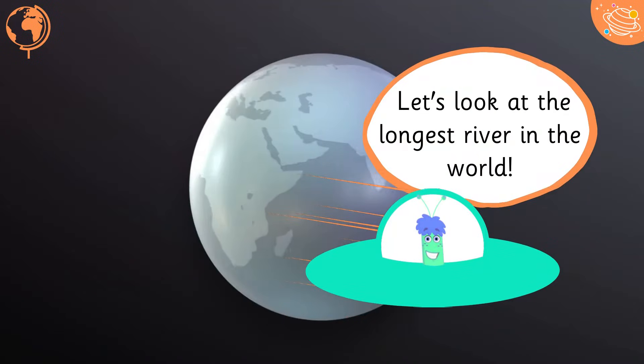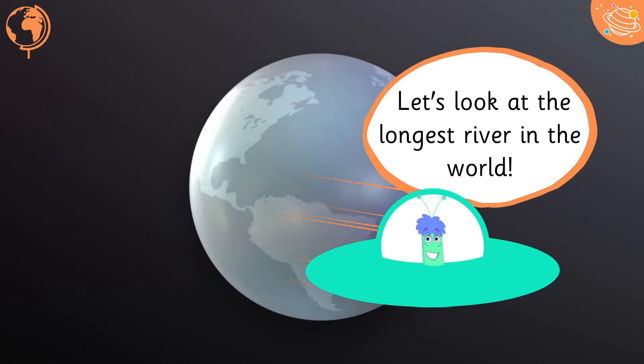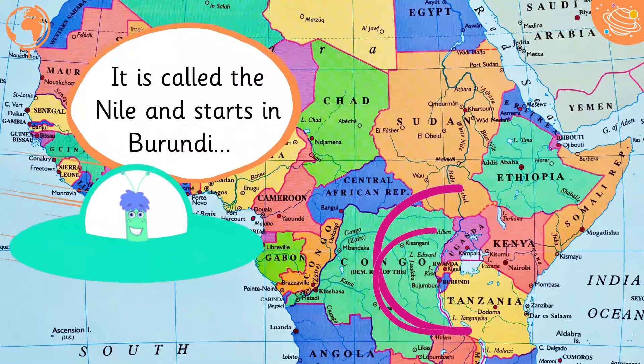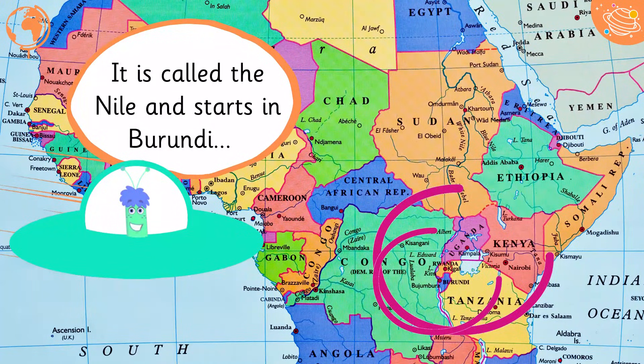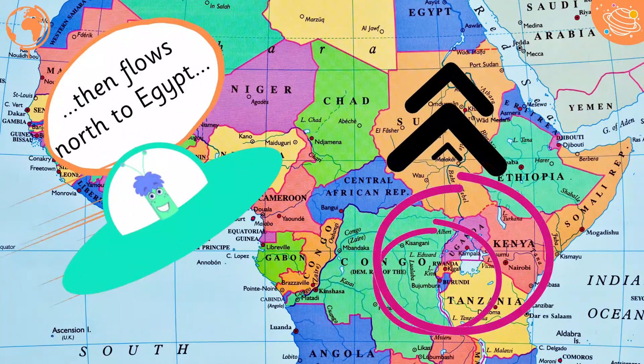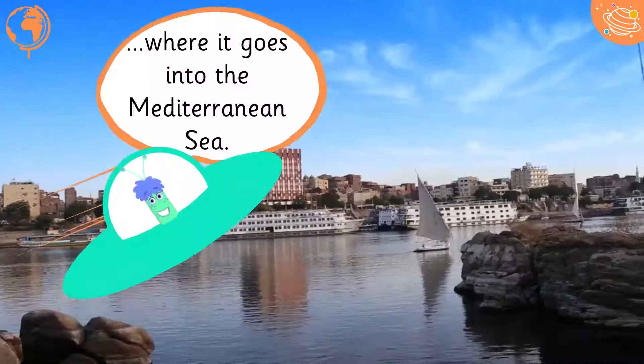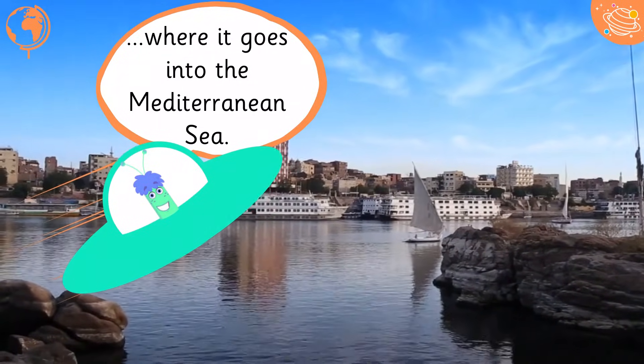Let's look at the longest river in the world. It is called the Nile and starts in Burundi, then flows north to Egypt, where it goes into the Mediterranean Sea.